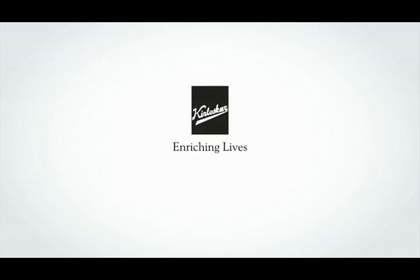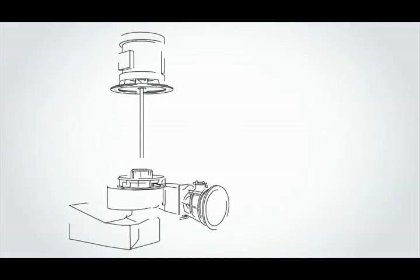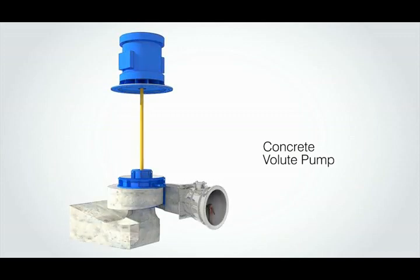To overcome these limitations, KBL came up with the most suitable pumping solution: the concrete volute pump. The concrete volute pump is a highly evolved product with a simplified design.